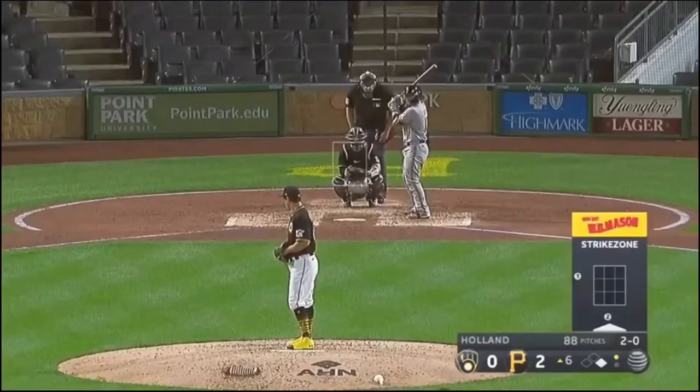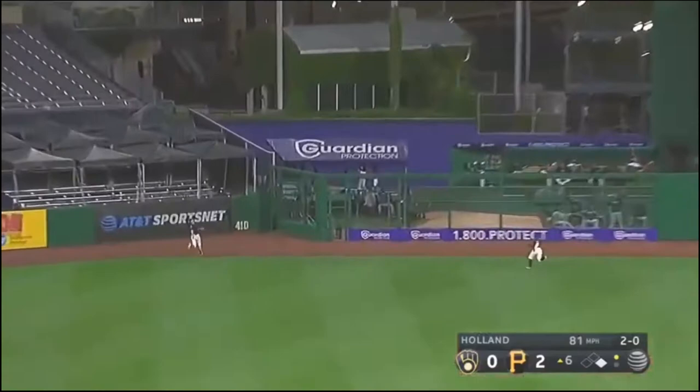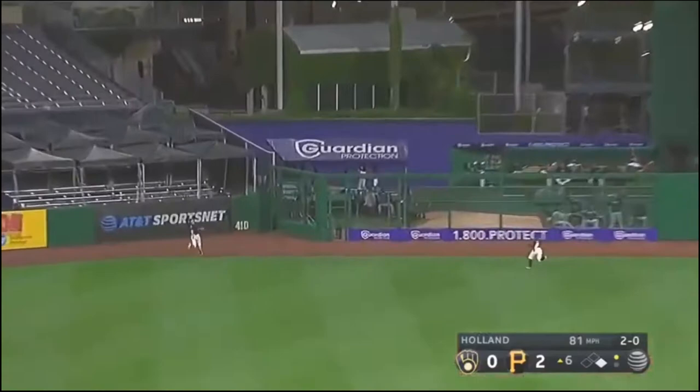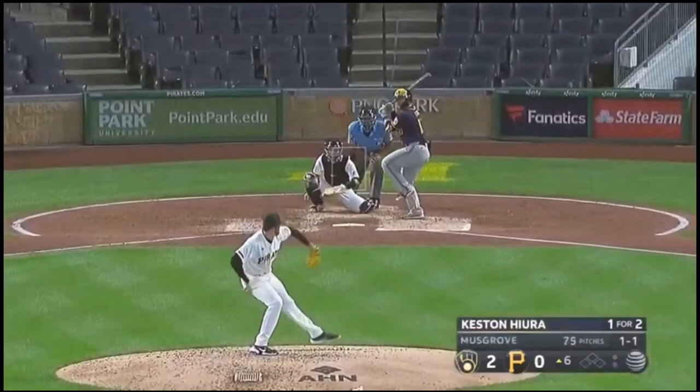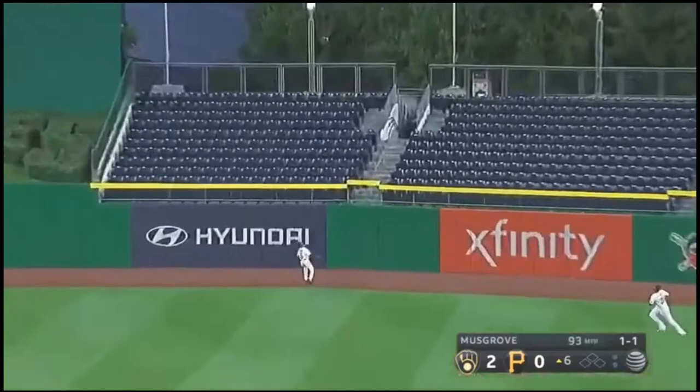Keston Hiura. Fly ball toward left center. Reynolds over. And Keston Hiura — that ball traveled over the wall for a home run.